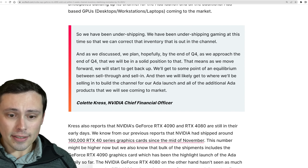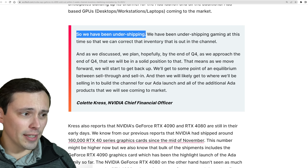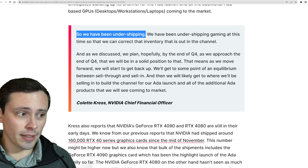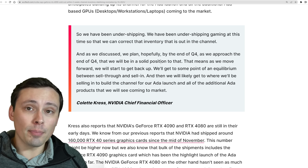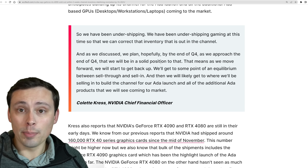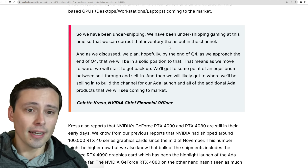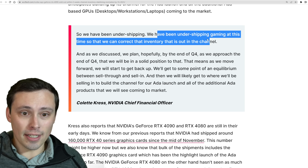If you dig further into this for some of the actual quotes, this is from Colette Kress, NVIDIA's chief financial officer. She's saying they've been under-shipping. This is what a lot of people have been talking about, because there was that famous investor phone call from Jensen where he basically explained their plan to keep RTX 30 series pricing from crashing as crypto demand decreased and used cards entered the market. The plan was basically to under-ship, and this is further confirmation that that's what they've been doing.